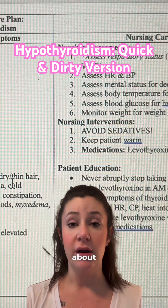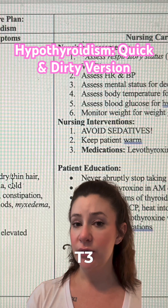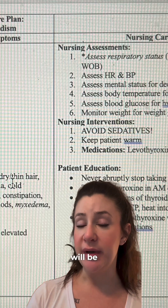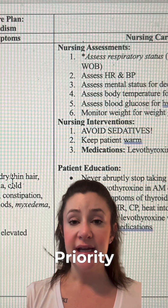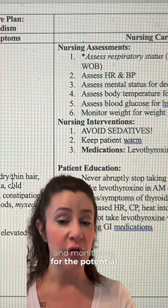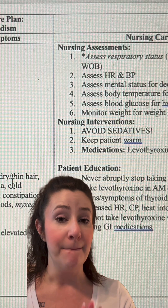T3 and T4 will be low while TSH will be high. Priority assessments are going to center around respiratory status and monitoring for the potential complication called myxedema coma.